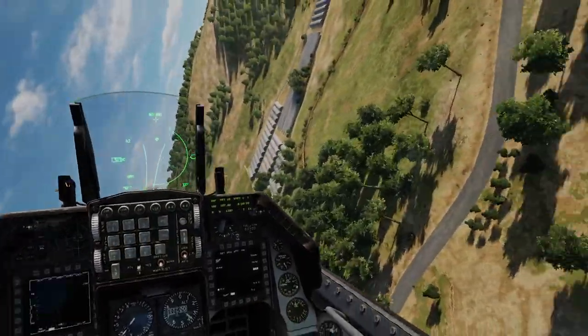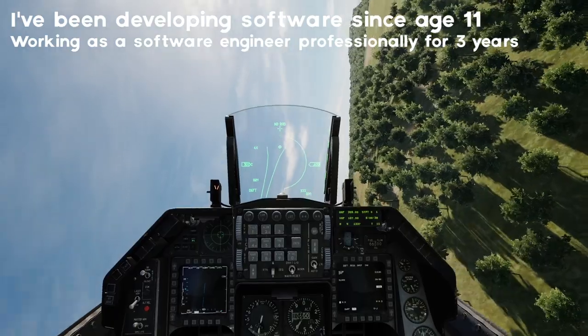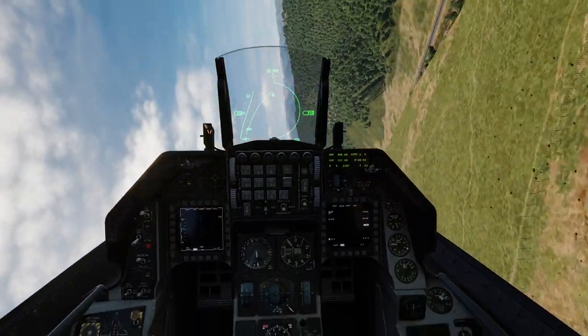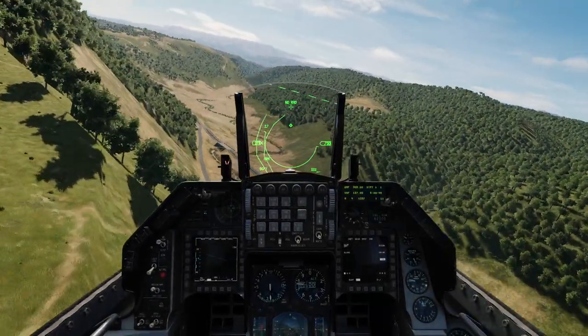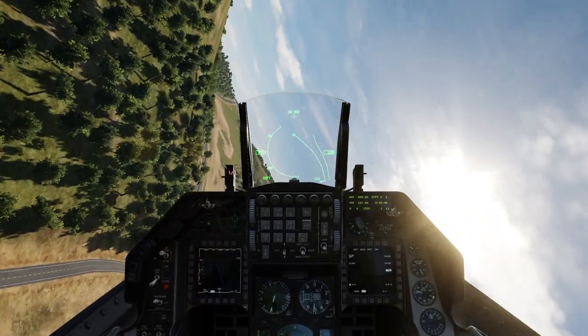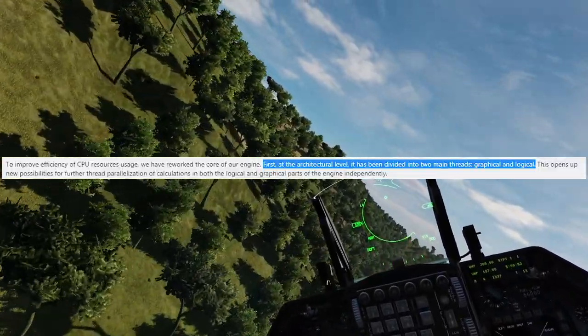I'm a software developer — I have a background in software engineering, I've been working in it for three years and practicing it independently for around seven years. What some of you may have missed in that announcement is that they have announced independent logic and graphics, and basically this is huge.